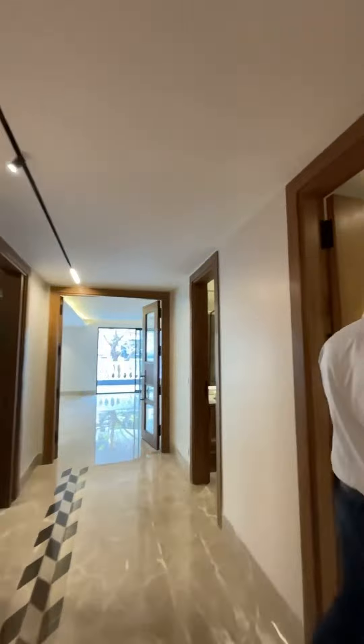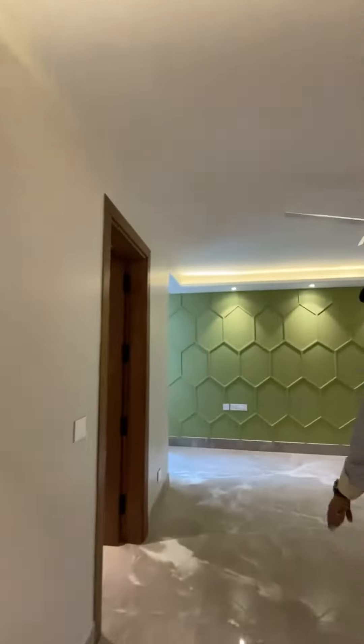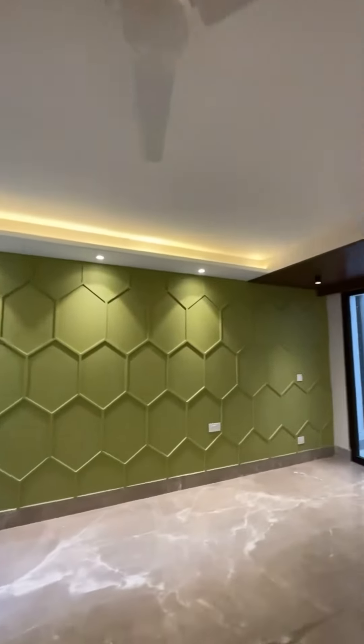This is the first bedroom of the property. The washroom has a walk-in closet.